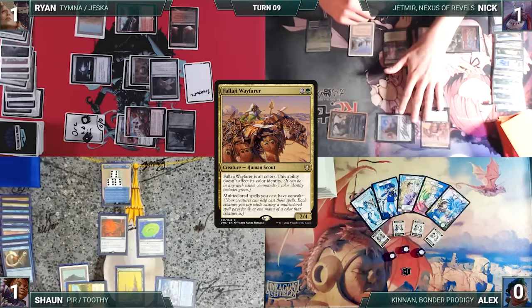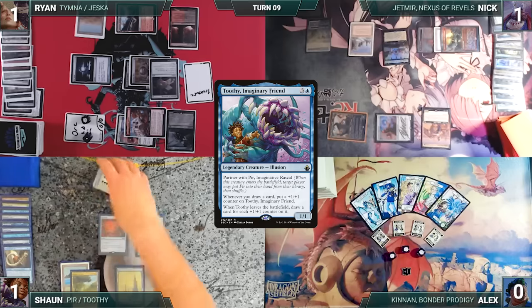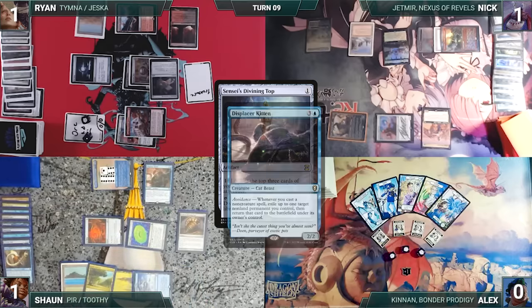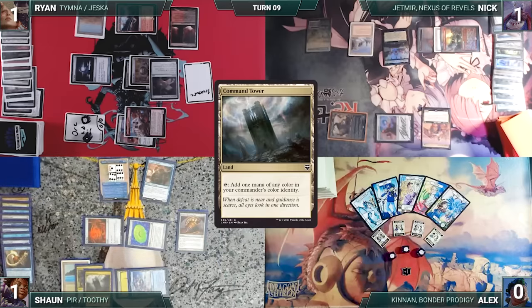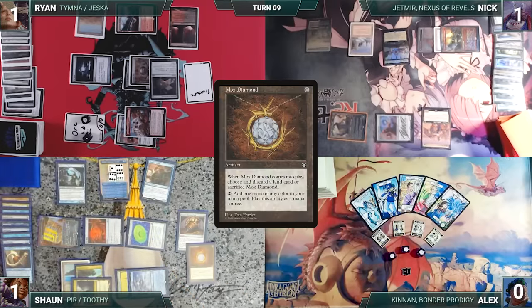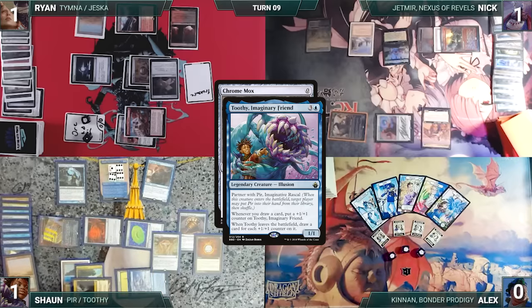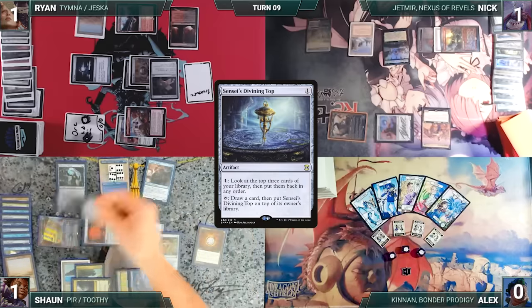Sean draws, Toothy triggers and gets two counters. Sean attacks Ryan with Toothy; Ryan blocks with Orcish Bowmasters. In second main, Sean casts Displacer Kitten, then casts Sensei's Divining Top — Displacer Kitten triggers, flickering Toothy. Toothy triggers and Sean draws 19 cards; Toothy triggers again on re-entering and gets 19+1+1 counters. Sean plays Command Tower, casts Mana Crypt — Kitten flickers Toothy — Sean draws 19 more cards and Toothy gets 19 counters. He finds Laboratory Maniac. He casts Mox Diamond — Kitten flickers Toothy — Sean draws 19 and Toothy gets 19 counters; Diamond resolves and Sean discards Flooded Strand. He casts Chrome Mox — Kitten flickers Toothy — Sean draws exactly 19 cards, emptying his library, and Toothy gets 19 counters. Sean activates Sensei's Divining Top, attempts to draw from an empty library through Laboratory Maniac, and Sean wins the game!